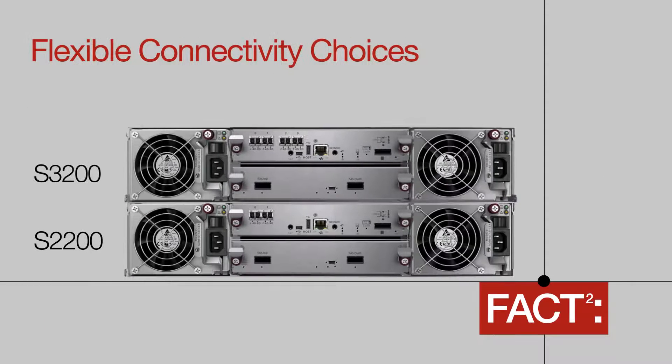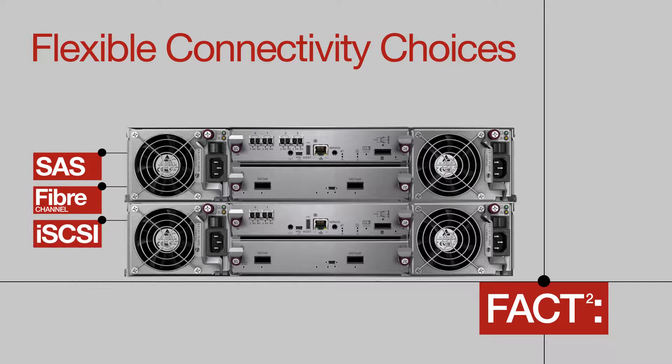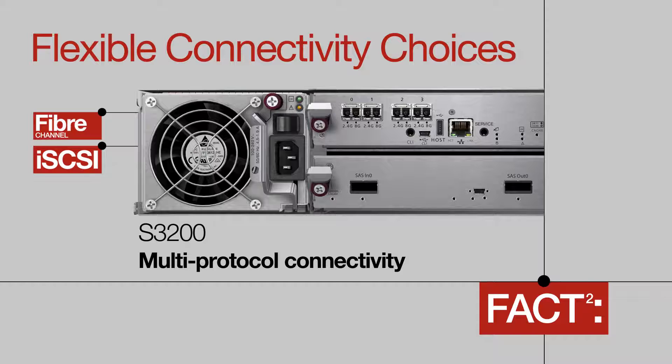The Lenovo S2200 and S3200 both give you flexible connectivity choices. Choose between either SAS, Fiber Channel, or iSCSI to integrate into your existing network. The Lenovo Storage S3200 controller provides multi-protocol connectivity, which allows you to connect both Fiber Channel and iSCSI fabrics at the same time.